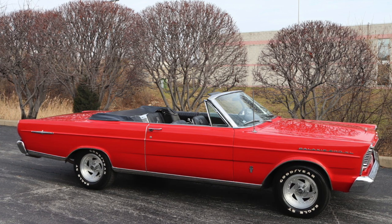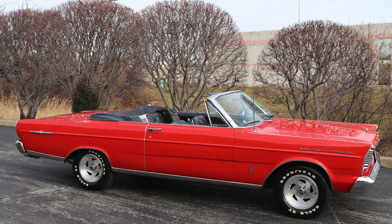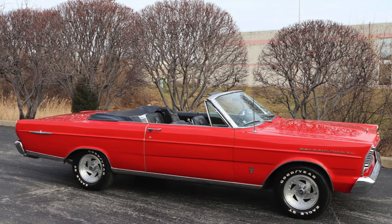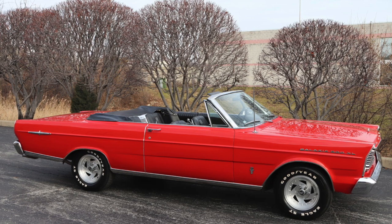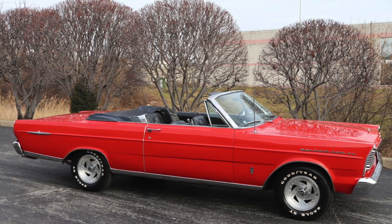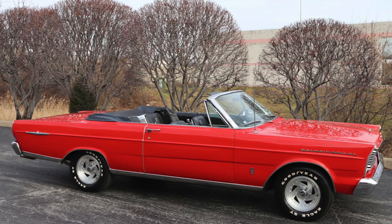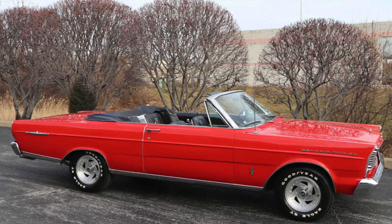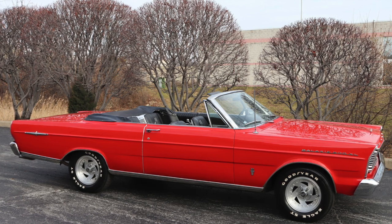The Ford Galaxie was produced between 1958 and 1974, and to some degree was still produced up until the 80s in Brazil. In 1957 it was a line of the Ford Fairlane, referred to as the Ford Fairlane 500, but it became a concept car in 1958 called the LaGalaxy, which was really in line with public excitement about the space race, and then in 1960 it had its own line.